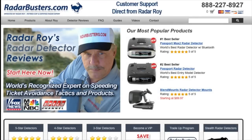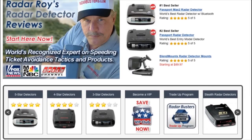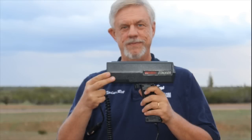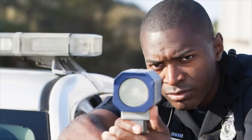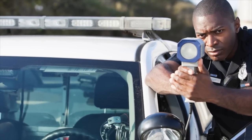Are you considering investing in a radar detector that you may be using on the highway? If you are, then you will want to watch this video where we test four different radar detectors to test their effectiveness against instant-on radar using a Stalker ATR handheld KA radar gun. Instant-on radar enables an officer to wait until he has a speeder within target range before he activates his radar gun.